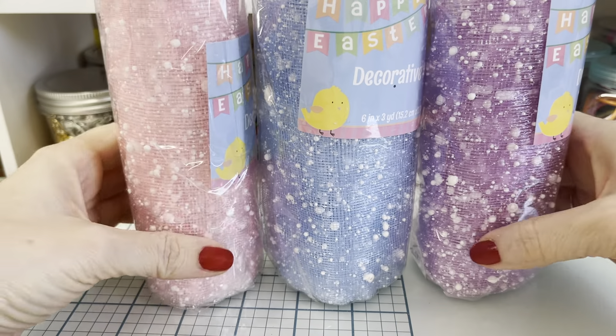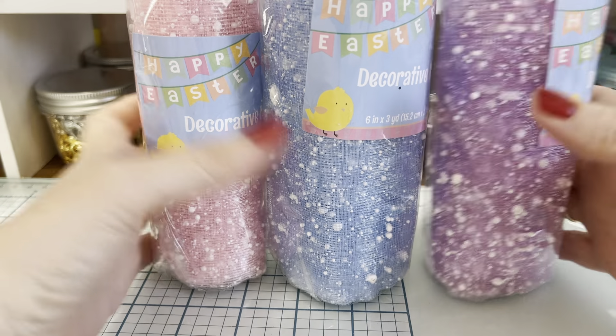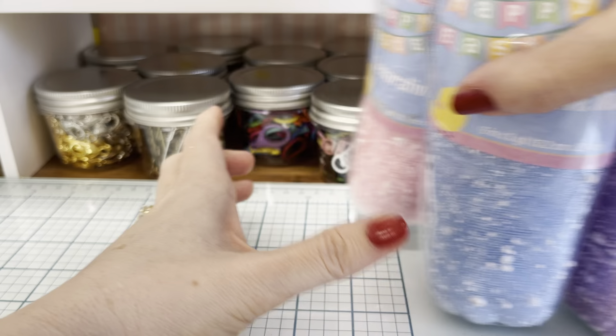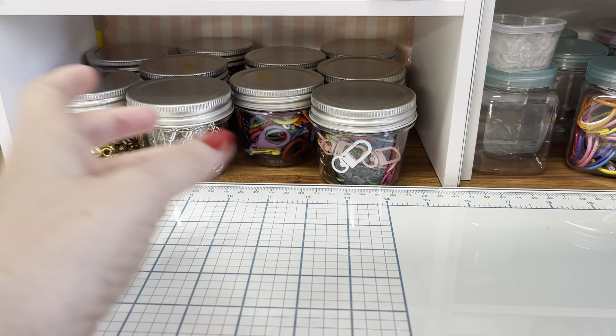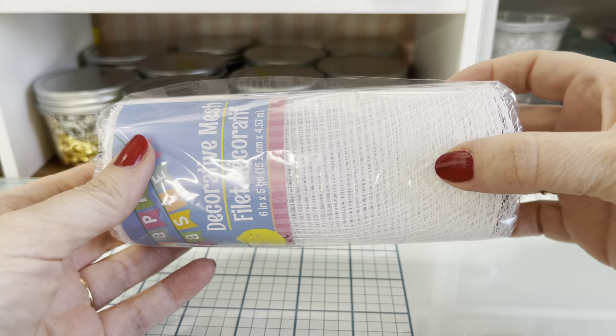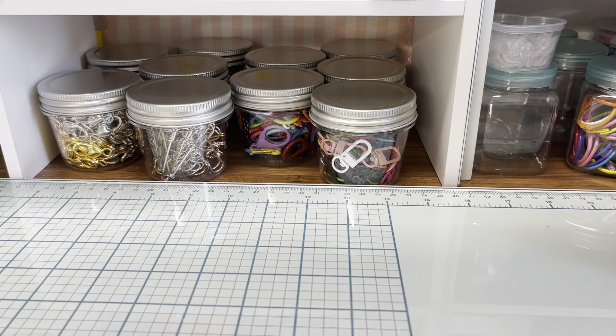I cannot believe I found this. I only had the yellow one and then I went to a store and found the purple, the blue, and the pink. You should have seen me scoop these up — I'd already been looking for them everywhere and had actually given up. And I also got the decorative mesh as well.